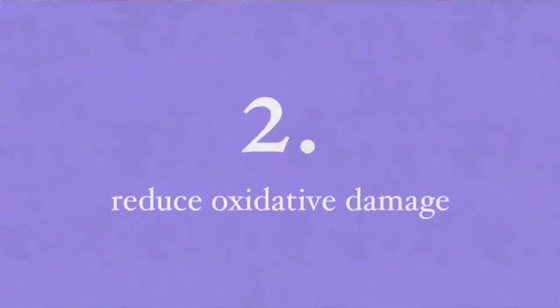So to do this you want to eat foods from these groups, which include whole grains and legumes, every single day to support healthy blood flow and blood supply to the brain. You also want to reduce oxidative damage, which contributes significantly to the pathogenesis and progression of Alzheimer's disease.